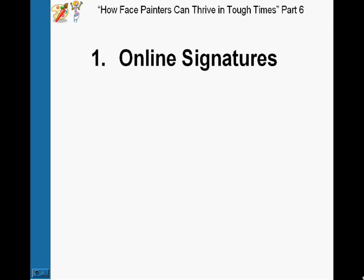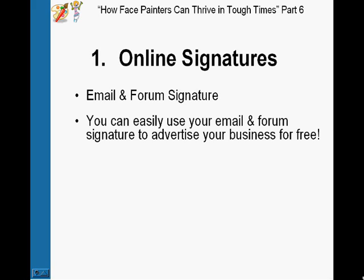Number one is online signatures. You can have an online signature within your email or any forums that you're part of, and it's one of the easiest ways to promote your business and it's free. An email signature is just a piece of text — sometimes you can put a picture in it — and it will come up at the end of every email that you send out. Same thing with forums: every post that you put up, if you have a signature, it will come up automatically at the bottom.